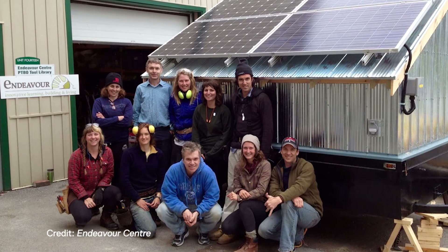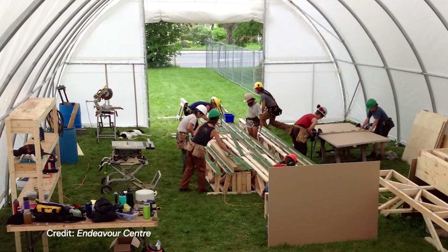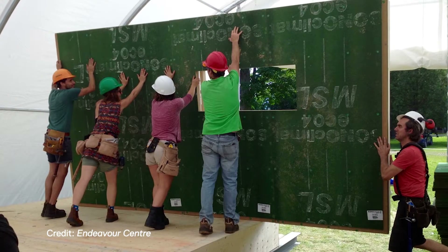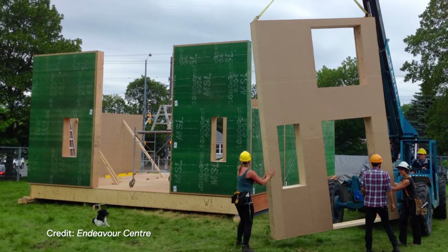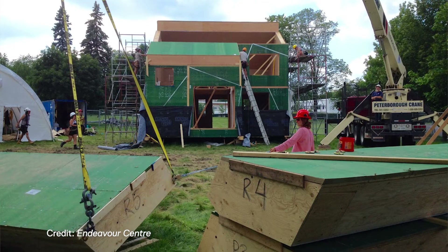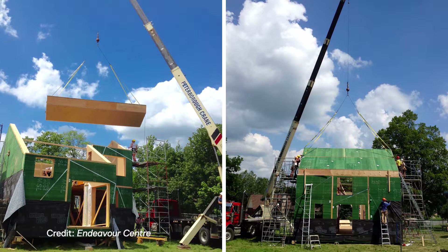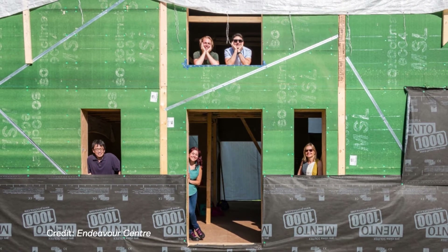Partnering with Endeavour Centre really made the project possible. Endeavour Centre is an organisation that trains people to build sustainable buildings, and they do a pilot project each summer — this became their pilot project. What was really remarkable was to see how quickly that whole building came together. It was shipped into Toronto on a flatbed truck, 16 panels, and craned into place in a single day on site at EditDX. The rest of the cladding, both inside and out, was installed over the remaining five days before the show opened. It was remarkable.